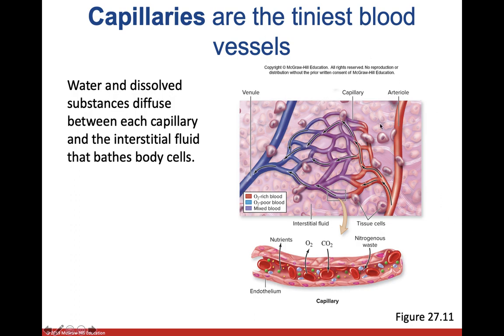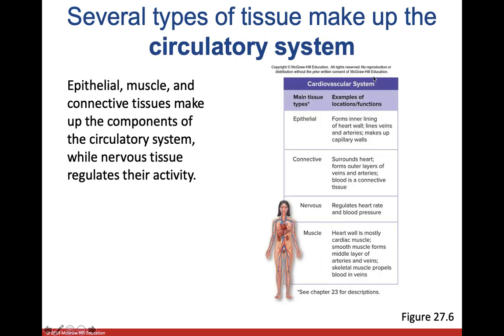Inside our lungs, oxygen-poor blood is pumped in from the heart; CO2 diffuses out and oxygen-rich blood is formed on the other side as oxygen rapidly diffuses from the high-oxygen environment into the blood. There are lots of different tissue types that make up the circulatory system — epithelial, connective, nervous, and muscle — we've talked about these before. Check out that lecture or the supplemental activities for a refresher.